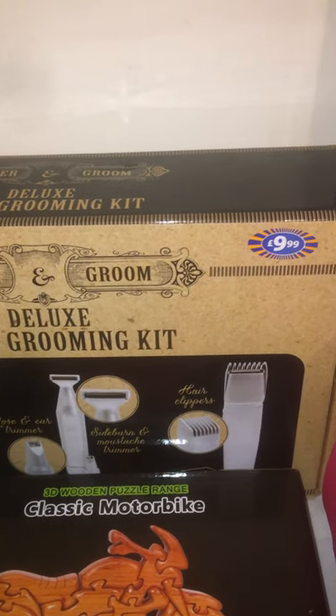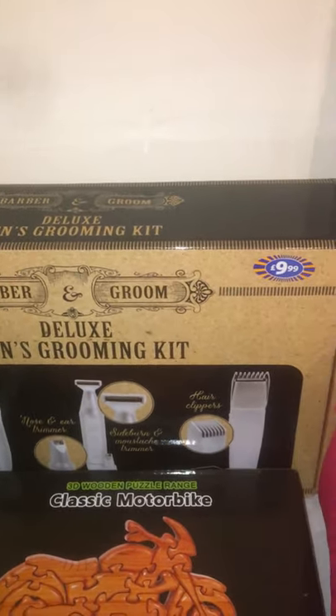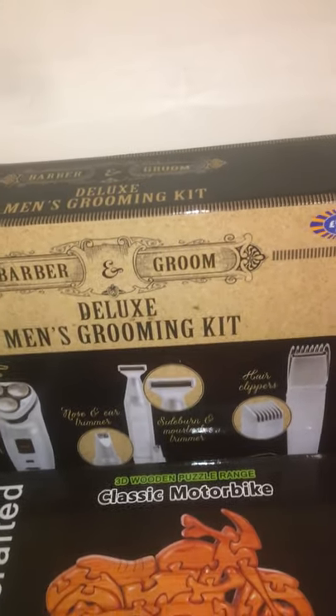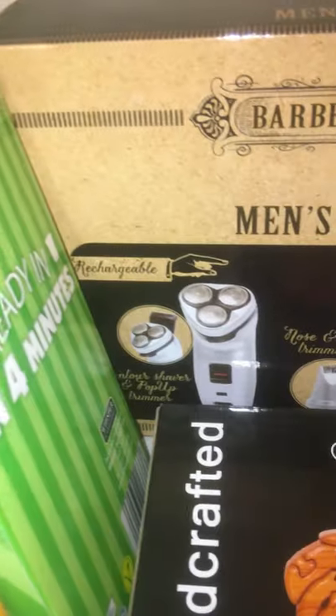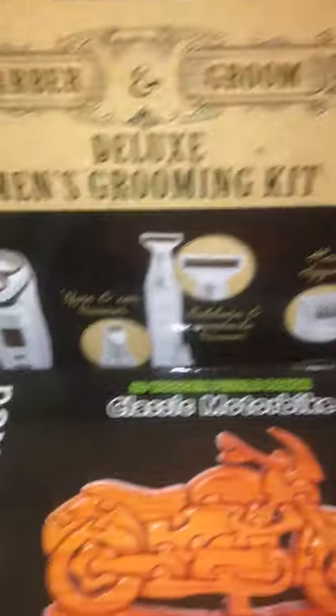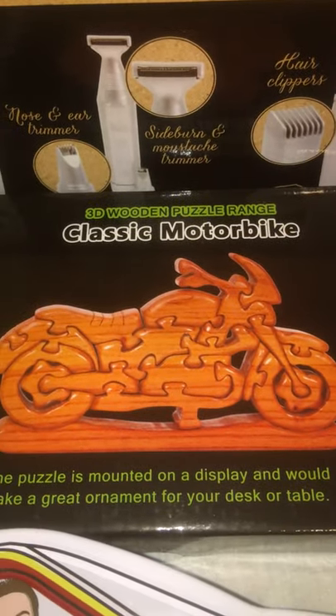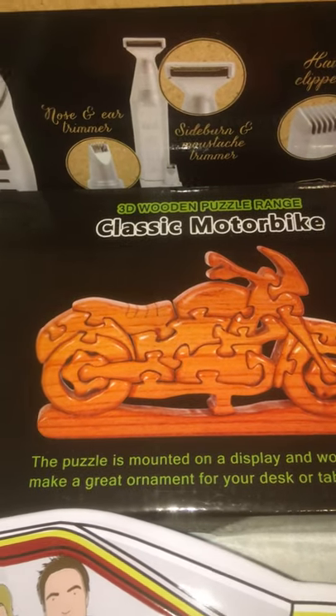These are all from B&M. I think that was two pounds. Advent calendar, again B&M, this was ten pound. As you can see we got three of them, they're just for different uncles, my dad, my brother's fiance, my fiance's brother. You get like little grooming items, trimmers and whatever you call them.